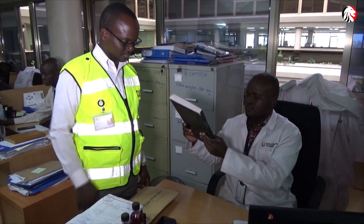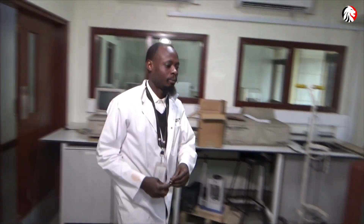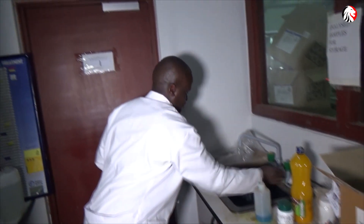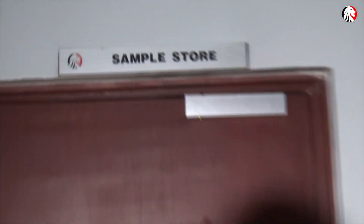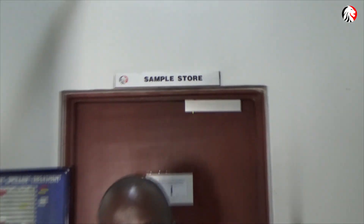From there, the sample is signed in and goes to the analyst who has been assigned to handle it. Once the analyst is done, it goes to the store where it is kept for up to two years, awaiting appeals or in case there is a need for retesting for whatever reason. The store is also only biometrically accessible to authorized officers.